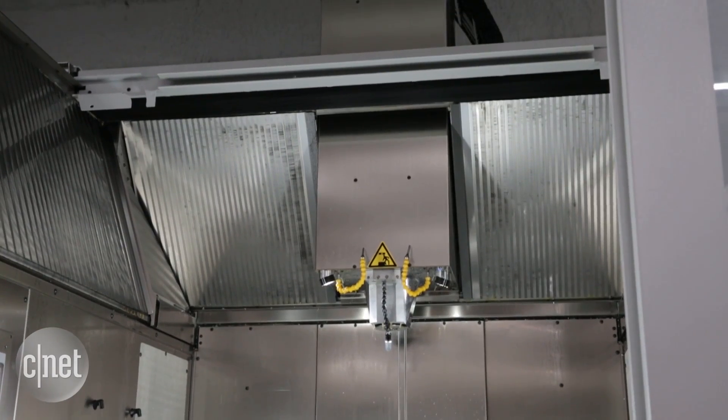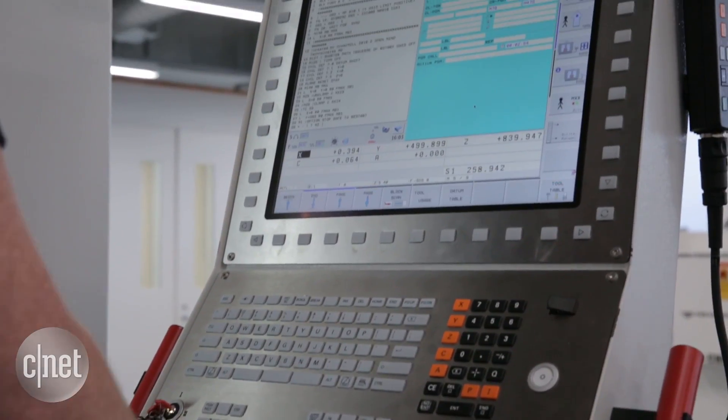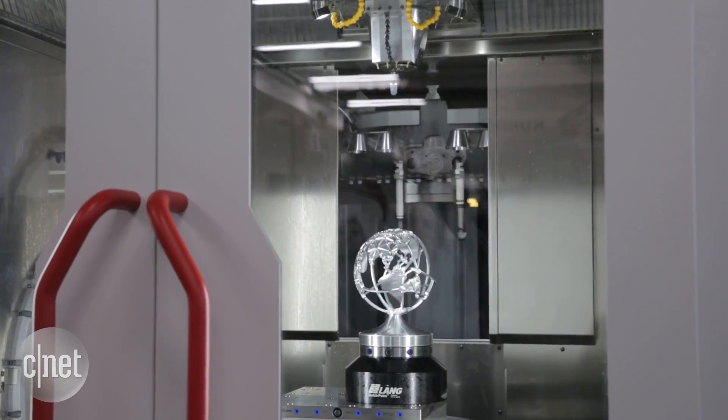This is our five-axis milling machine and this is my favorite machine. It's a very powerful machine that can do very complex prototypes very quickly and accurately.